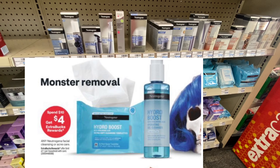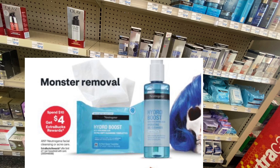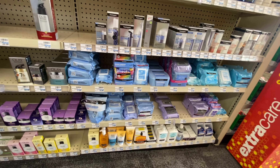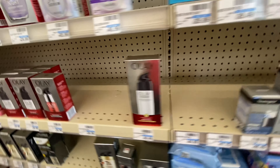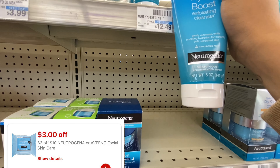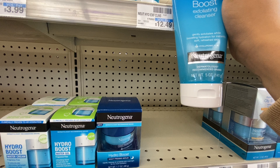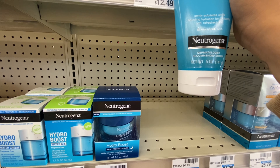Neutrogena Facial Care this week is on a spend $10, get back $4 in extra bucks — limit of one time per account. I use Neutrogena and La Roche-Posay as my skincare and my skin has been looking really good. I use the Neutrogena wipes to clean off makeup, then go in with a cleanser. This Hydra Boost Cleanser is really good and it's priced at $12.49. If you have a $3 off $10 Neutrogena CRT, you'll be paying $9.49, getting back $4 in extra bucks, making this $5.49 — a little over 50% savings.